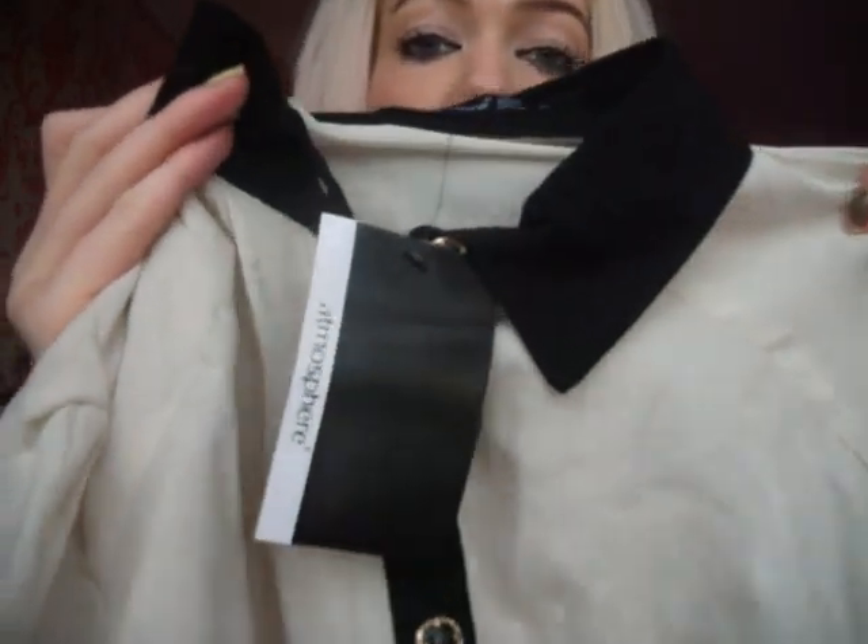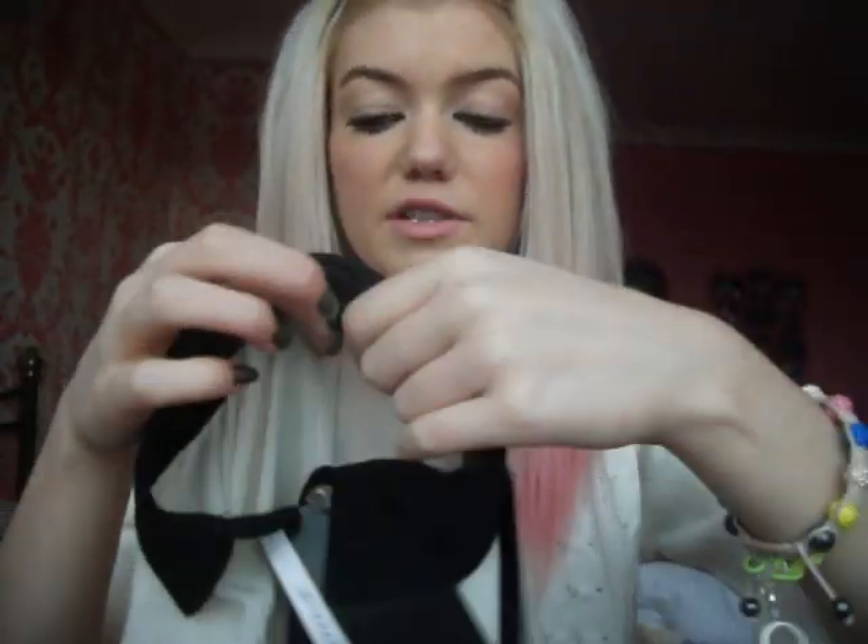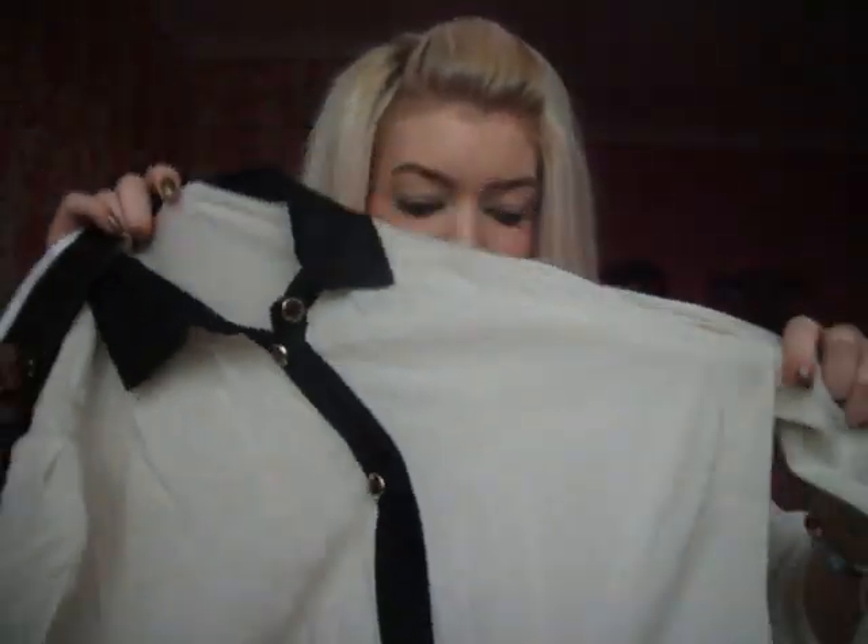Then I got this shirt - sorry it's so creased. It's cream with black cuffs, black collar, and a bit that ties around the front. I thought it would be really nice over those black trousers from Zara. I haven't actually worn this yet because it needs ironing. That was £10. They do it in black as well. A lot of people on YouTube and in blog posts have featured this one.